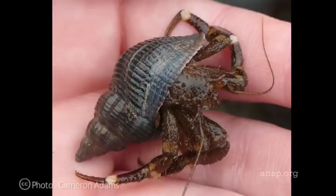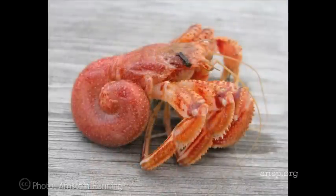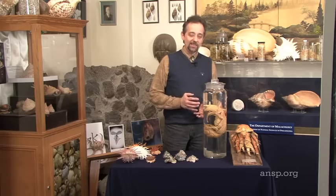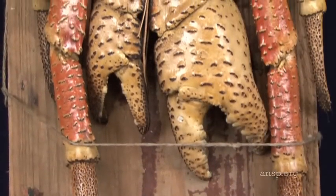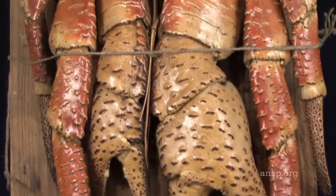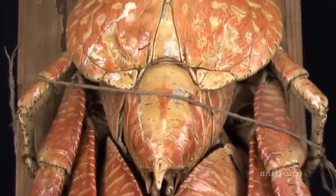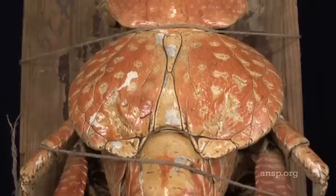Hermit crabs use empty snail shells as mobile homes, and as they grow, abandon smaller shells and go in search of larger ones. When it is young, the coconut crab does do that. But there comes a point where it is big enough, firstly, that there are no longer any shells large enough for it to use, and secondly, that it no longer needs a shell.